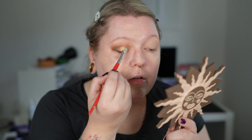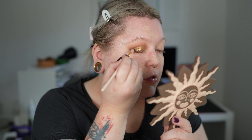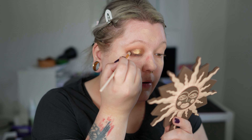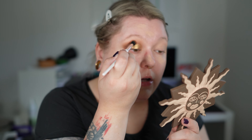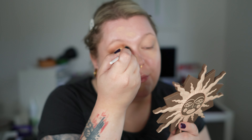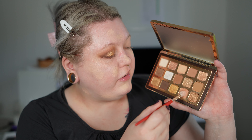I apply my glitter glue and go into the shade Aurum, placing it on the whole lid. I go back into Lock and reapply the same area to deepen it up. Then with no additional product on the brush I used for Teak, I go through the crease again. That completes eye look number one.